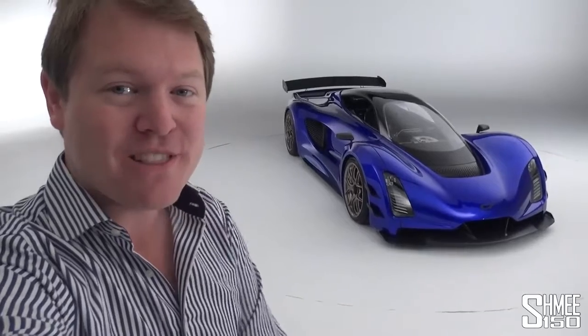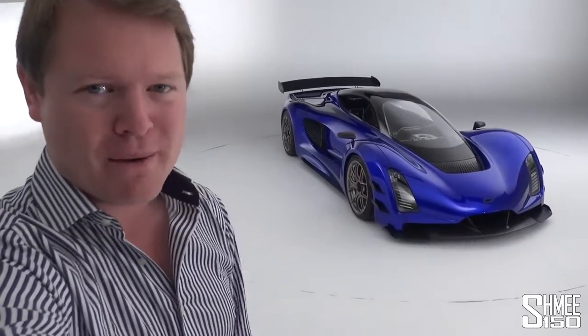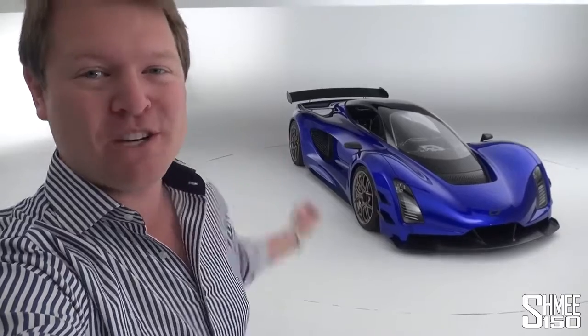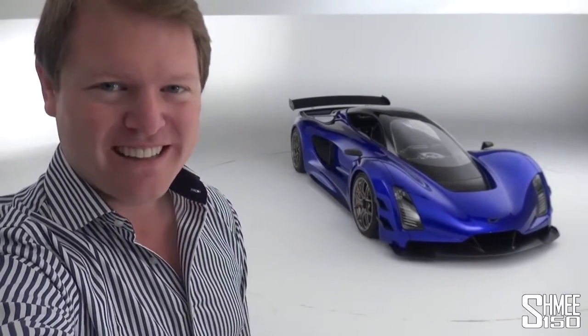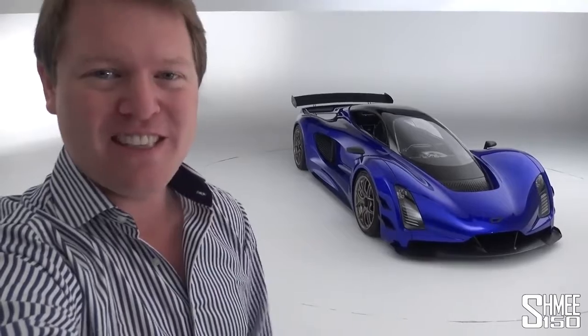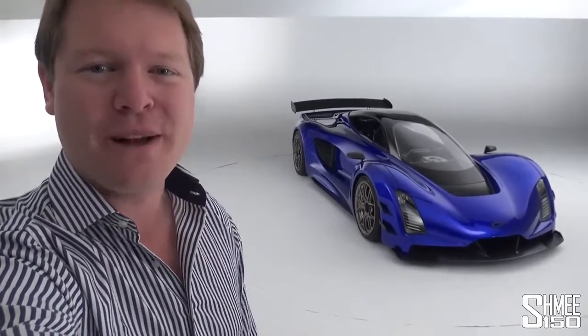Now this car has inline tandem seating, one seat in front of the other. It has the world's most power dense engine. It is a hybrid but with a 2.88 litre twin turbo V8 making 1250 horsepower. We're going to take a look around at a special opportunity here in a studio out in Los Angeles ahead of the reveal to take a first look and go through all of the details of the new Zynga 21C.